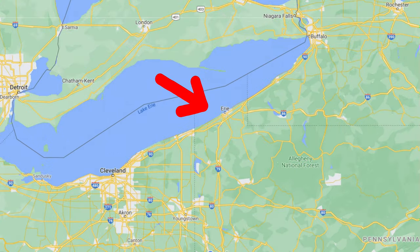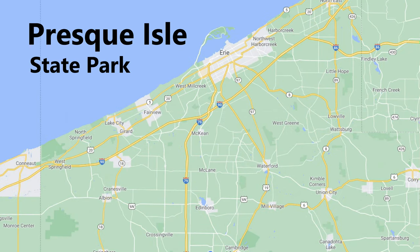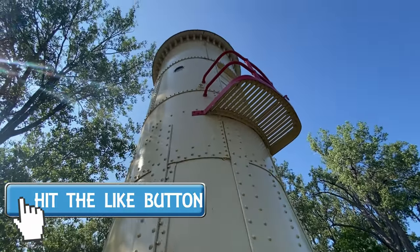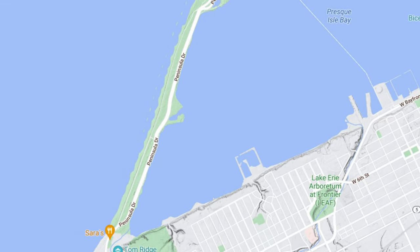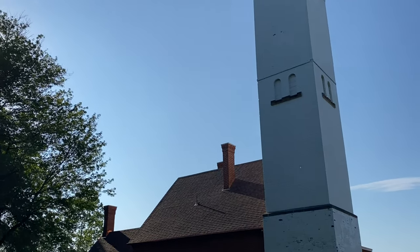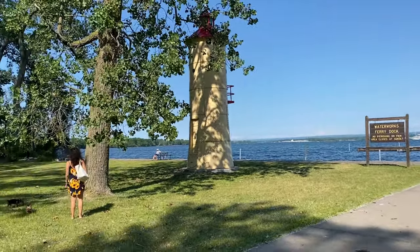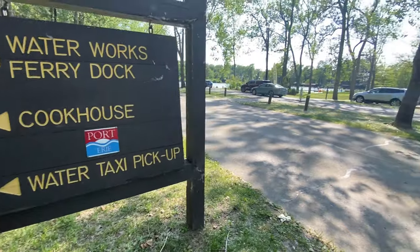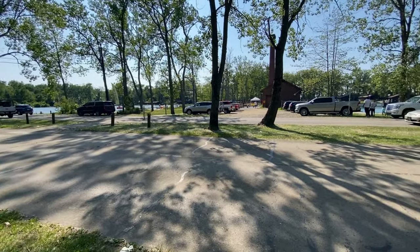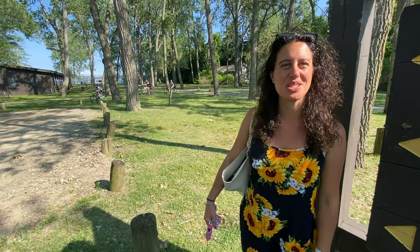If you're just into going to the beach and hanging out, there's no better place in Pennsylvania than Presque Isle State Park. Hit the subscribe button, hit the like button, and leave some comments below if you've been here or have thoughts on the cool activities. Here we are at the Waterworks Ferry Dock — all kinds of cool stuff here. They've got a yellow bike area, little ponds — this is such a cool area. I'm really excited to check out what other activities are in this park. Let's do it!